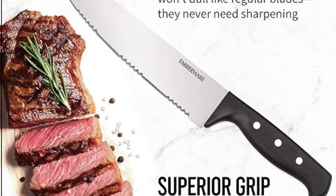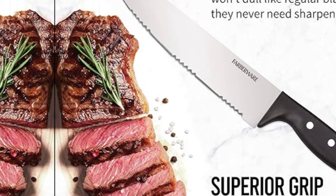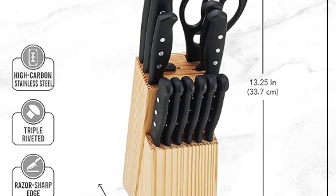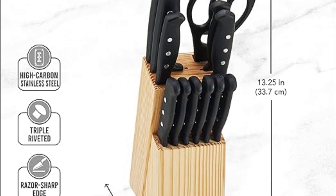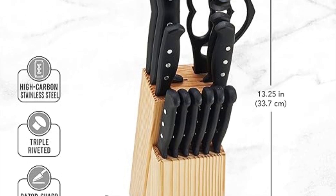Essential cutlery pieces — never-needs-sharpening blades with high-carbon stainless steel for strength and durability, perfectly balanced for precision and reliability. The cutlery in this set should be hand washed only with warm water and a mild detergent; rinse and dry immediately.